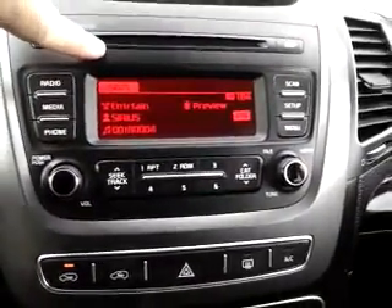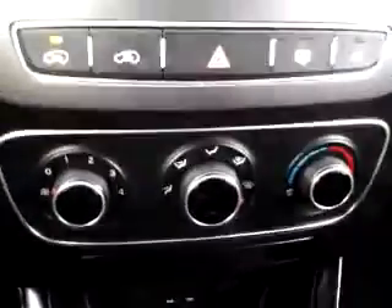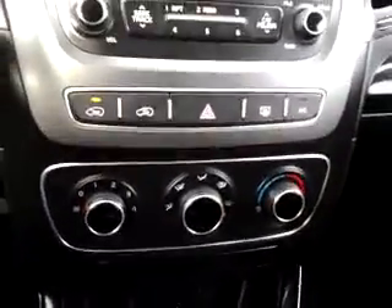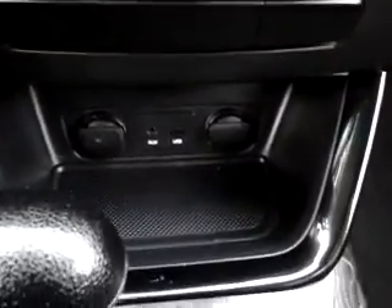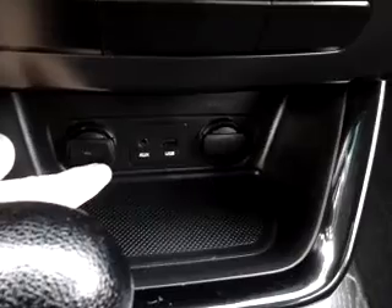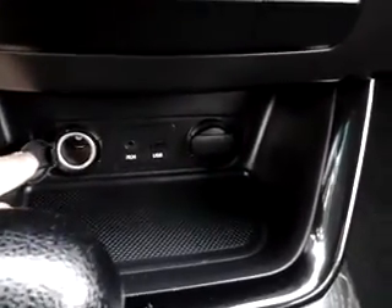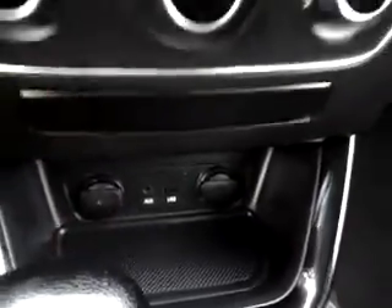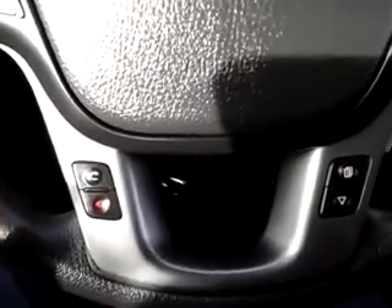It also has AM/FM with a CD player. Down below you'll see all of your climate controls — really easy, with nice big knobs, very easy to get to. On the bottom, you'll notice auxiliary ports: an aux cord or iPod USB port, along with adapters. It also has Bluetooth for your phone, which is a great feature.